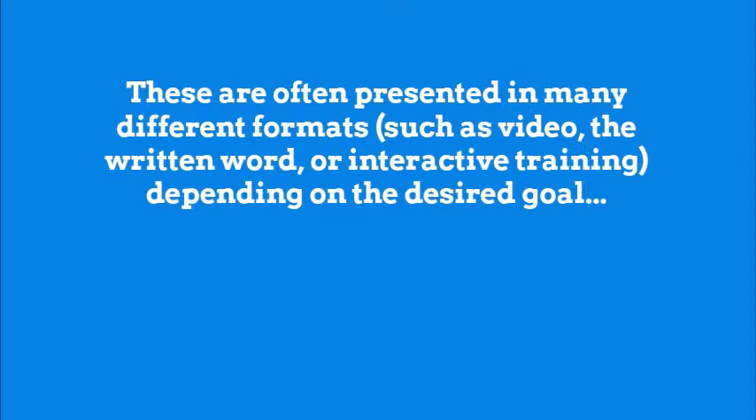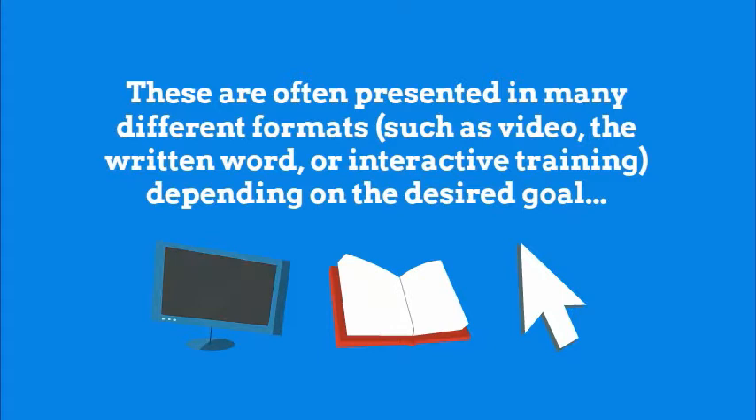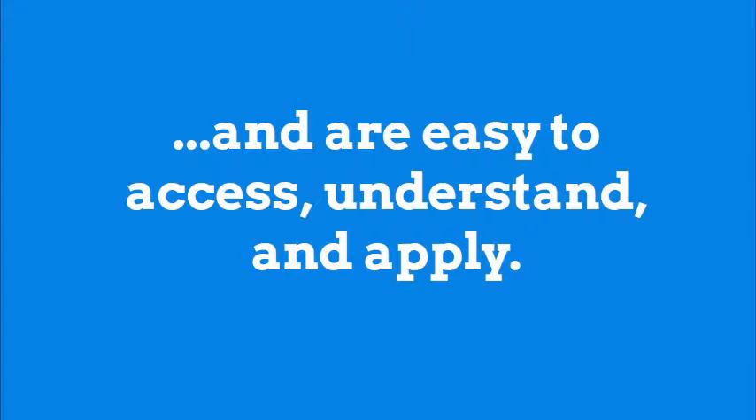These are often presented in many different formats, such as video, the written word, or interactive training, depending on the desired goal, and are easy to access, understand, and apply.